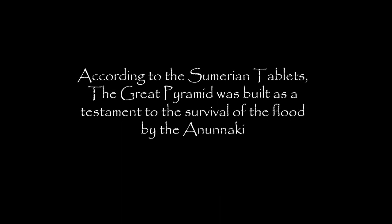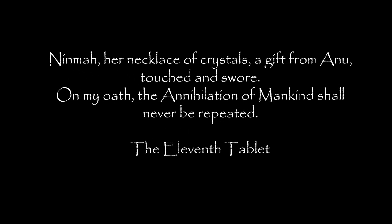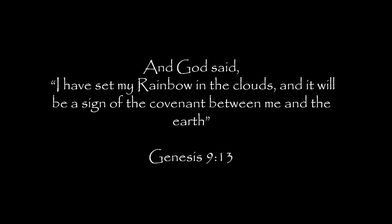According to the Sumerian tablets, the Great Pyramid was built as a testament to the survival of the flood by the Anunnaki. Ninma, her necklace of crystals — a gift from Anu — touched and swore: 'On my oath, the annihilation of mankind shall never be repeated.' And God said: 'I have set my rainbow in the clouds, and it will be a sign of the covenant between me and the Earth.'